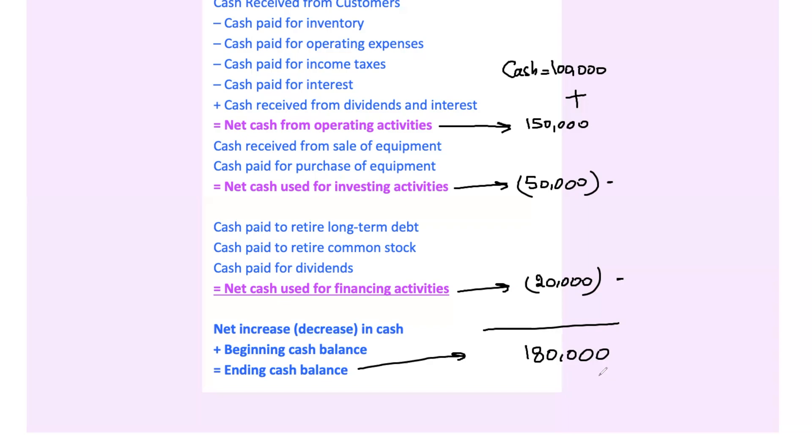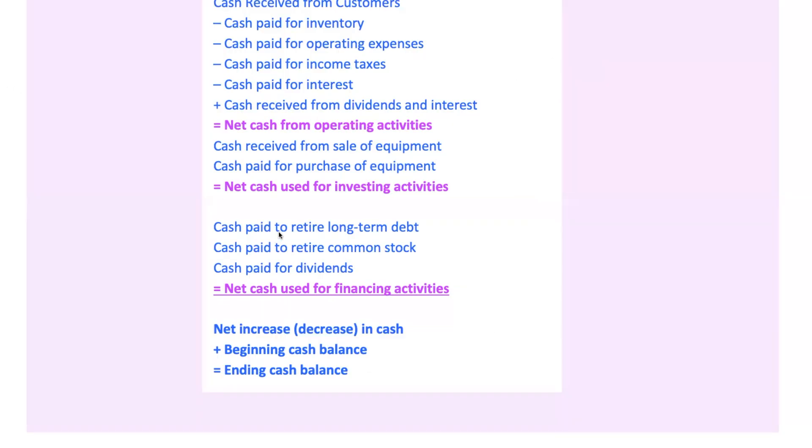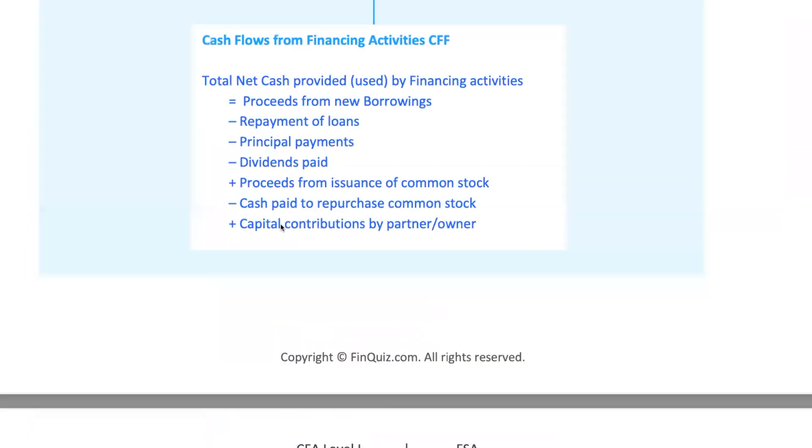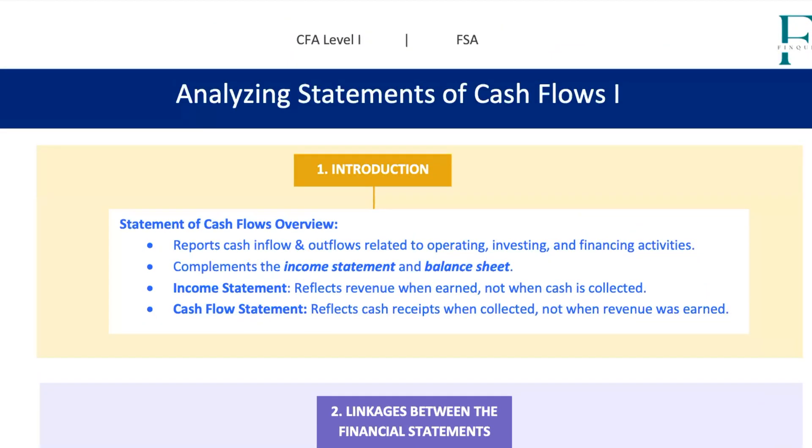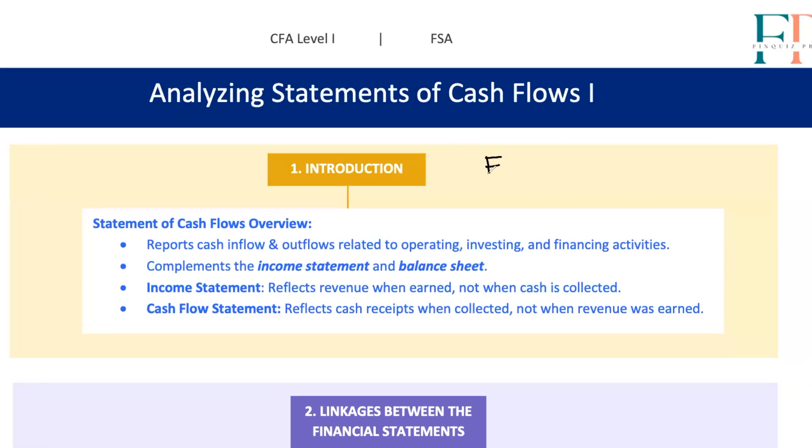That's the full breakdown of the statement of cash flows. As you prepare for the CFA exam, keep in mind that understanding this statement isn't just about passing the test — it's about being able to analyze the real financial health of a company. The cash flow statement reveals whether a company can sustain its operations, grow, and meet its financial obligations. Practice with examples and problems from the CFA curriculum as well as from your FinQuiz question bank to reinforce these concepts. The more you work with these statements, the more intuitive they'll become. Thanks for joining today's session — cash isn't just king, it's everything.